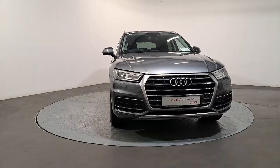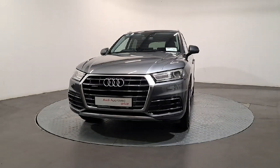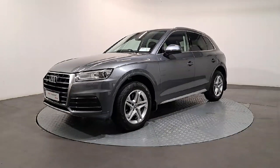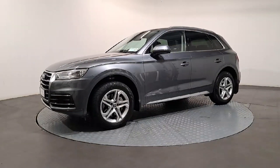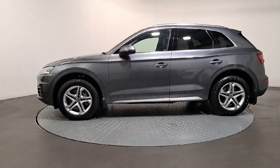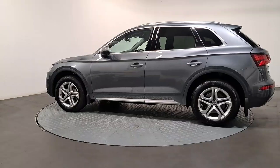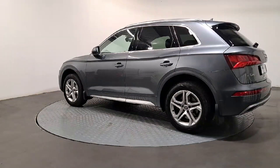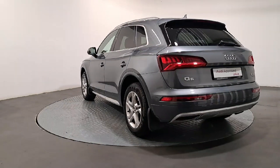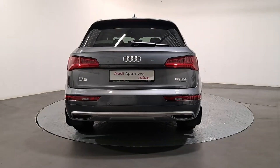An Audi is built to last, that's why our rigorous and comprehensive checks leave nothing to chance. Before becoming an approved used Audi, this vehicle has had to pass a 110-point check. This comprehensive examination is carried out by qualified Audi technicians using official Audi parts and sophisticated diagnostic and repair equipment. The technician checks all the mechanical, interior, and exterior aspects of the vehicle before giving your Audi a full road test.